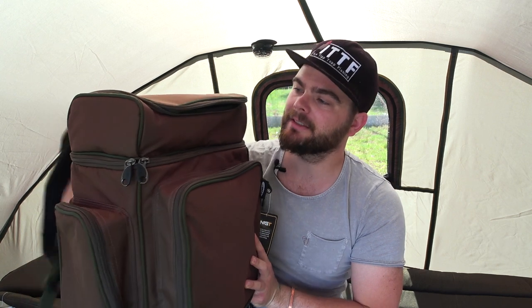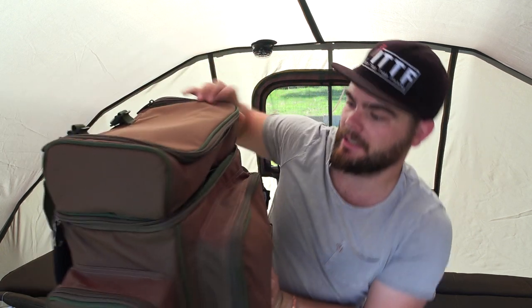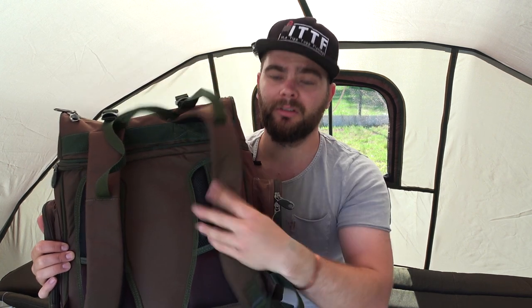The next thing you need is a good bag to keep all your stuff in — like the NGT XPR Multi-Compartment Rucksack. It has plenty of space up top and at the bottom. The main compartment takes a lot of gear — a couple of changes of clothes for an overnight session, your pop-ups, and more. It has side compartments for bank sticks, comfortable shoulder straps, and is designed by anglers for anglers.